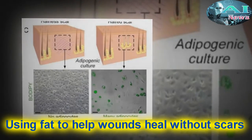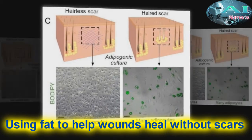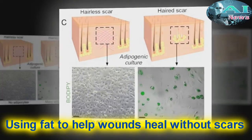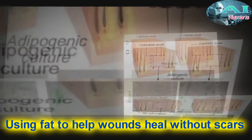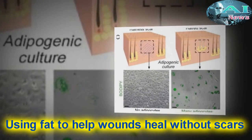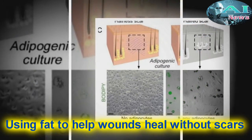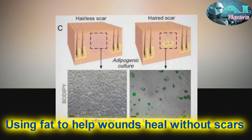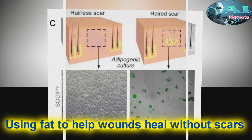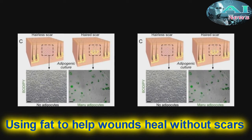That fat will not form without the new hairs, but once it does, the new cells are indistinguishable from the pre-existing fat cells, giving the healed wound a natural look instead of leaving a scar. As researchers examined what was sending the signal from the hair to the fat cells, they identified a factor called bone morphogenetic protein, which instructs the myofibroblasts to become fat. This signaling was groundbreaking on its own, as it changed what was previously known about myofibroblasts.